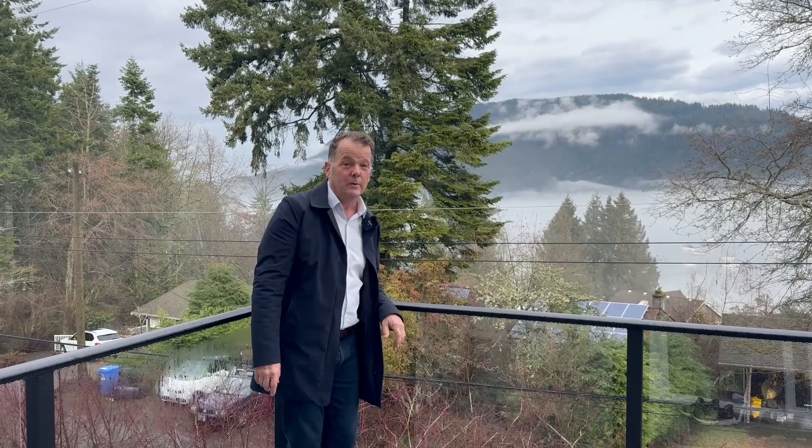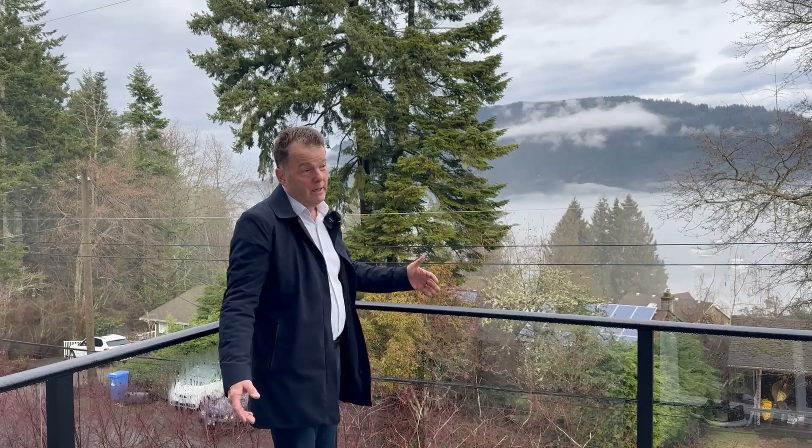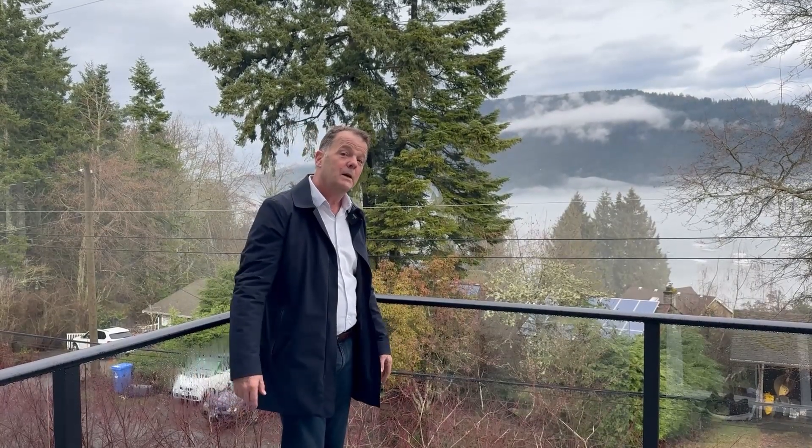Hope you enjoyed the tour of this home. As you can see, it's just a beauty — fabulous views of Kalachan Bay, wonderful big deck. Come see.